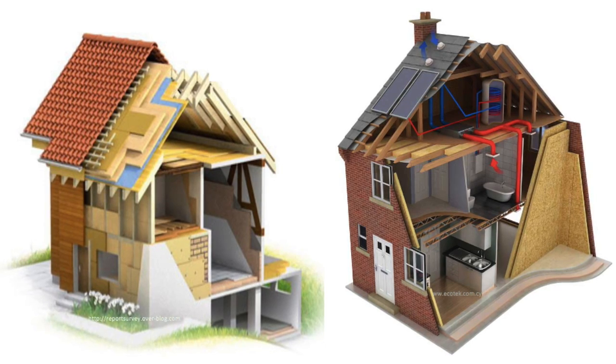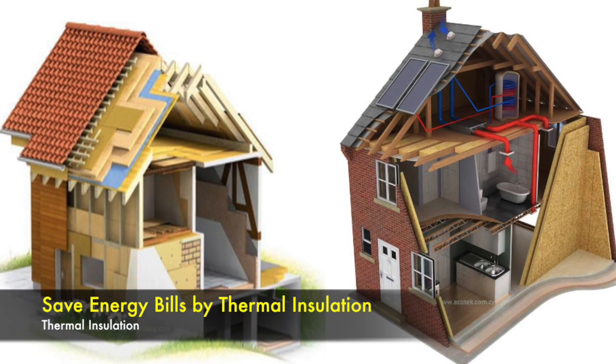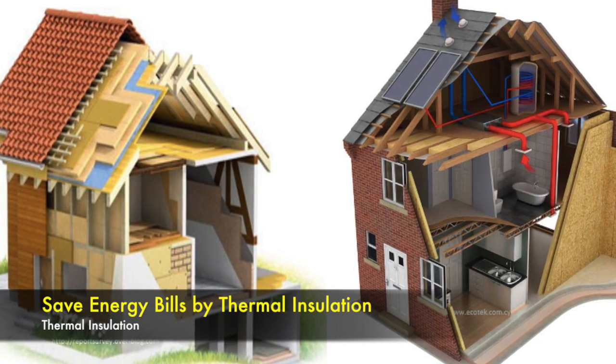Hello everyone, in this video I am going to talk about how we can save the energy bills by thermal insulation. Thermal insulation is an important technology to reduce energy consumption in buildings by preventing the heat gain or loss through the building envelope.